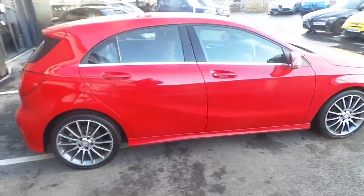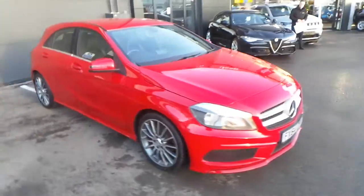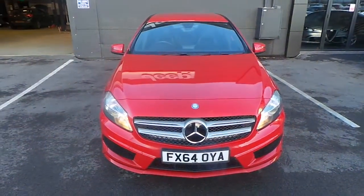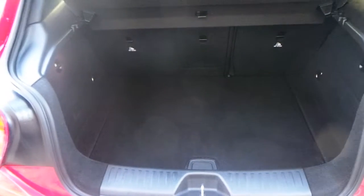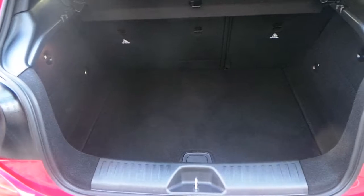Also very economical, but what a great looking car. So a pretty good sized boot — you can generate more room by dropping the rear seats if you wish.